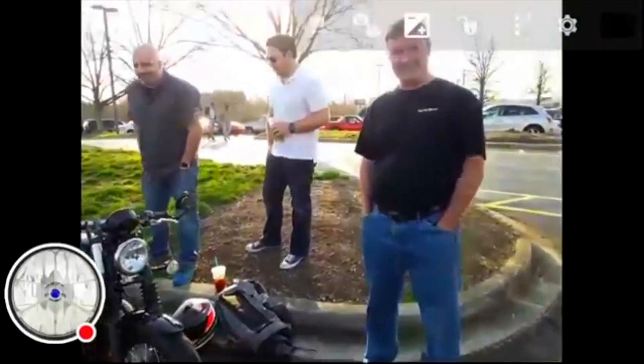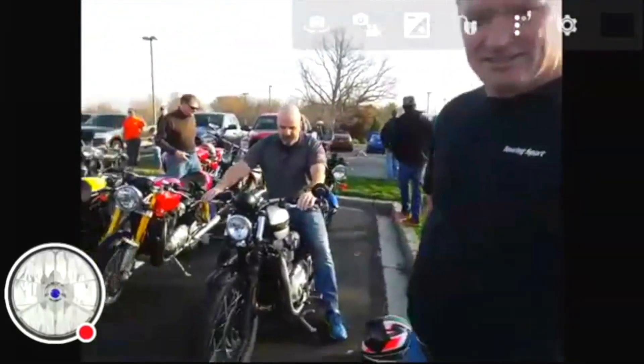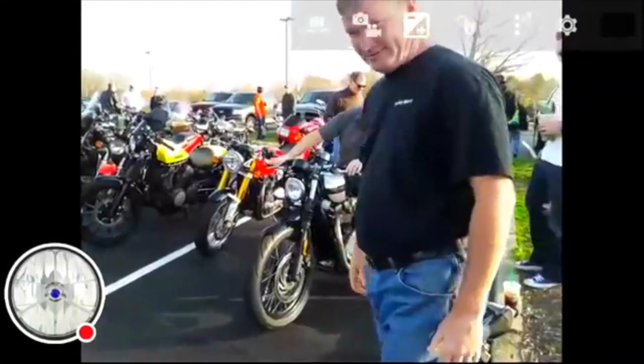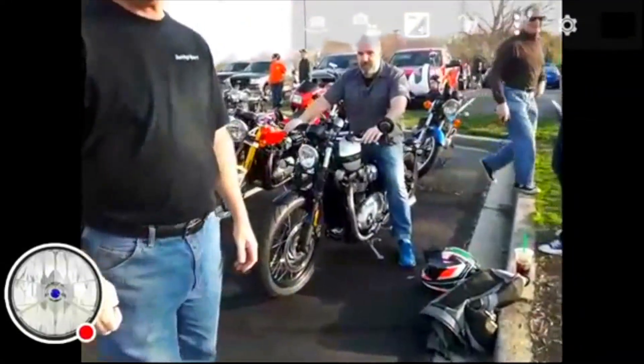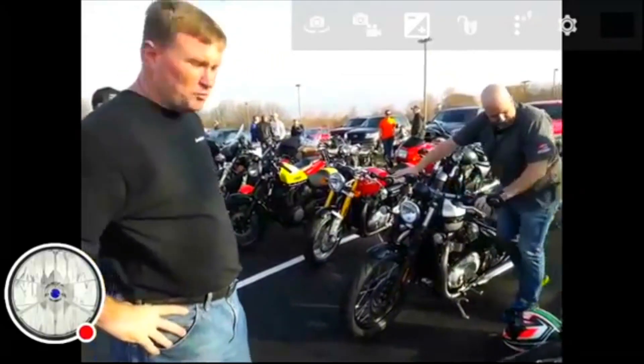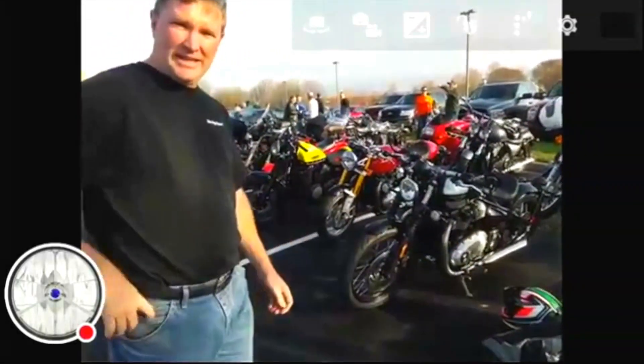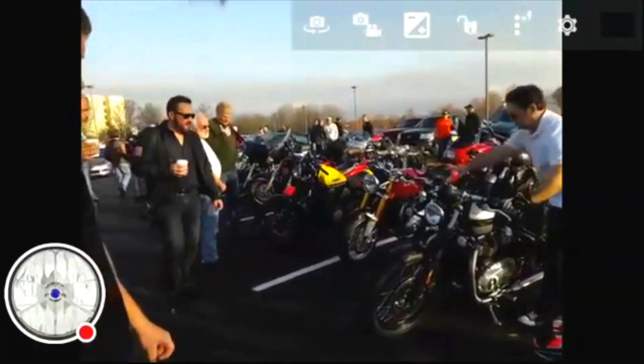Here we have Thomas McCord from Touring Sport, the premier motorcycle dealership of the upstate. This is the new 2017 Bobber — one of the four colors available. This is the British Racing Green and Silver with hand pin stripes in gold.